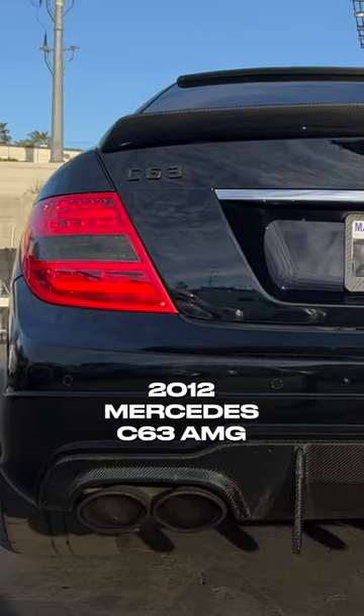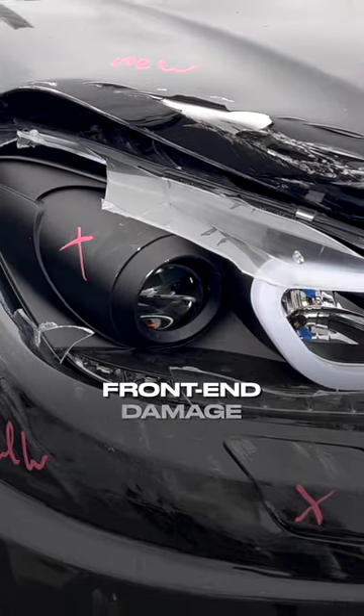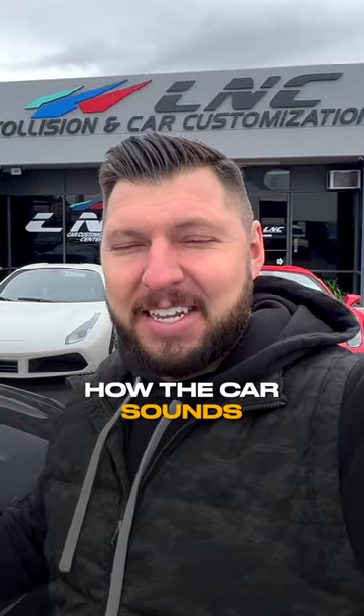2012 Mercedes C63 AMG, front end damage. In a second, we'll hear how the car sounds.